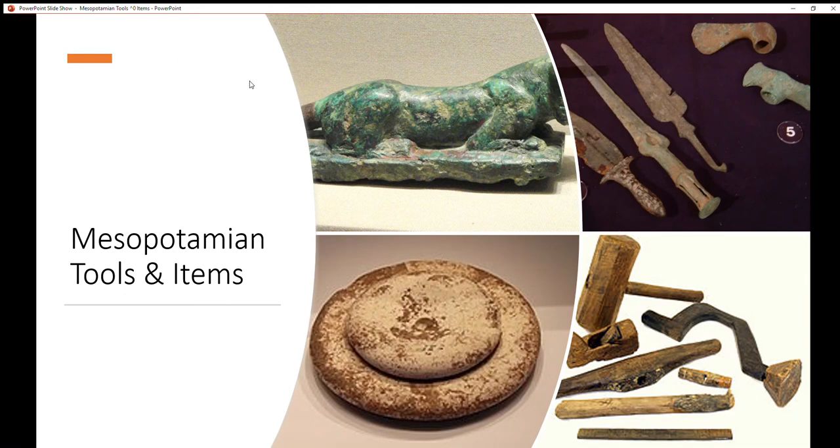Hello and welcome back to episode 4 of Mesopotamia, the land between the two rivers. This episode we're going to cover Mesopotamian tools and items.